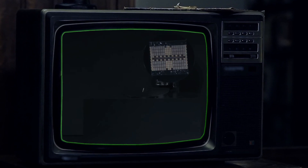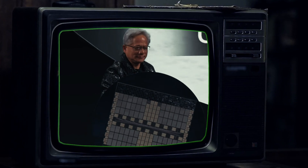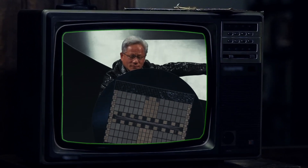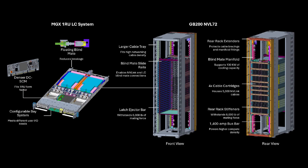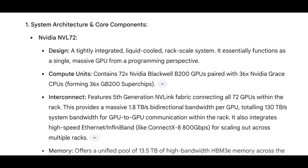The NVL72 is specifically designed to train massive AI models much faster. NVIDIA claims it can train models like ChatGPT MOE 1.8T four times quicker than their previous generation. It's also incredibly fast for inference — when the AI is actually used to answer questions or generate text — claiming to be up to 30 times faster than before. Because it's so power-dense, needing around 120 to 140 kW per rack, it needs liquid cooling to keep everything from melting down. The NVL72 is a top-performing, tightly integrated design for those who need the absolute cutting edge and are comfortable with NVIDIA's well-established software ecosystem.